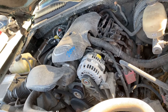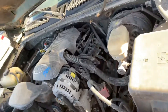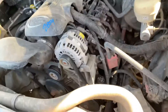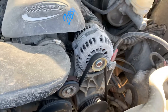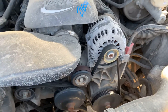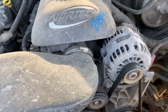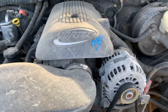Hey guys, Lester here with AC Auto Parts. Here we have a 2005 Chevy Silverado, stack number 21B54. Got a beautiful running motor. There you go, runs and drives, no issues whatsoever. We just got it here from the insurance auction.